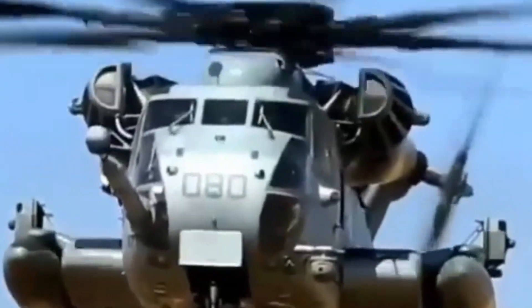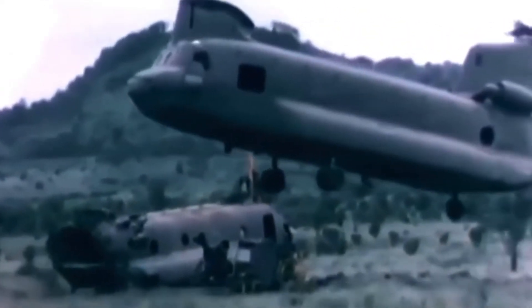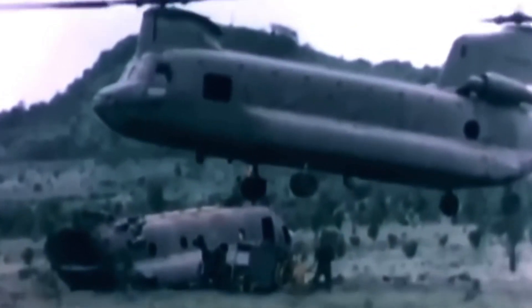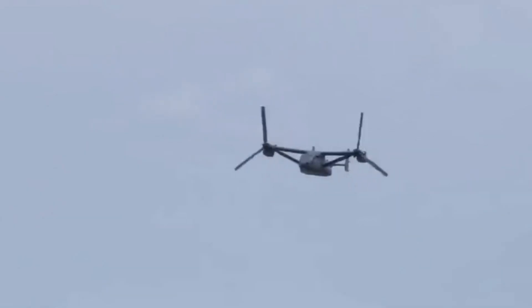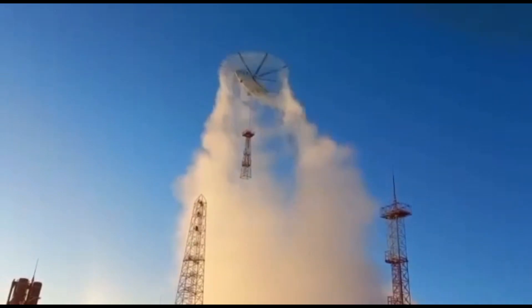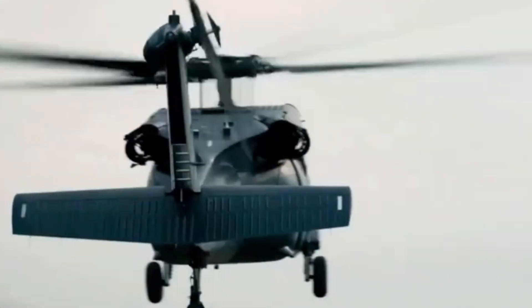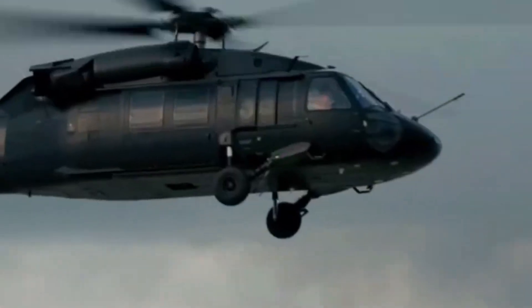These huge helicopters are indispensable elements of modern battlefields. They play a major role in both troop transport and the transportation of heavy cargo. They are a marvel of advanced engineering and technology, and are critical in enhancing the operational capabilities of military forces. If you liked our video, please don't forget to like it and share your comments below. Subscribe to our channel and turn on notifications to be notified about our new videos.